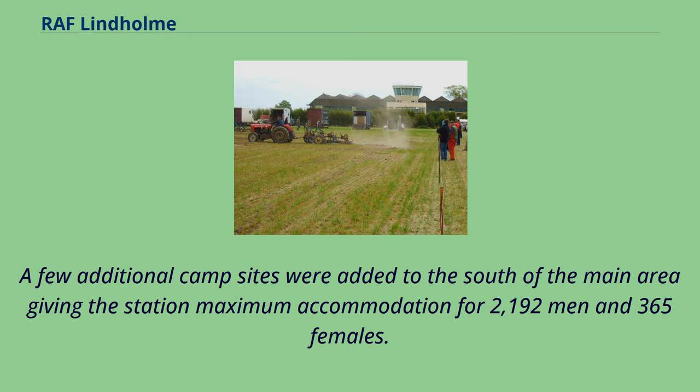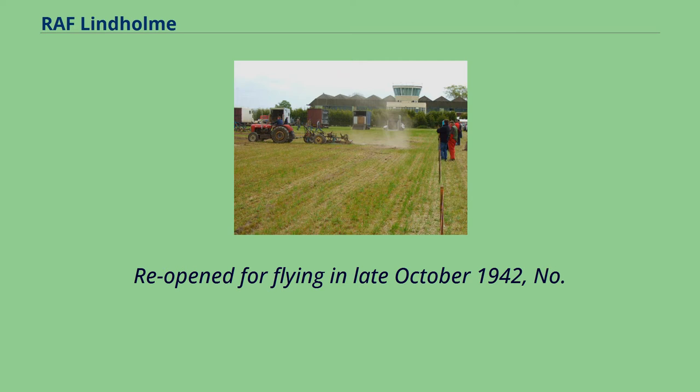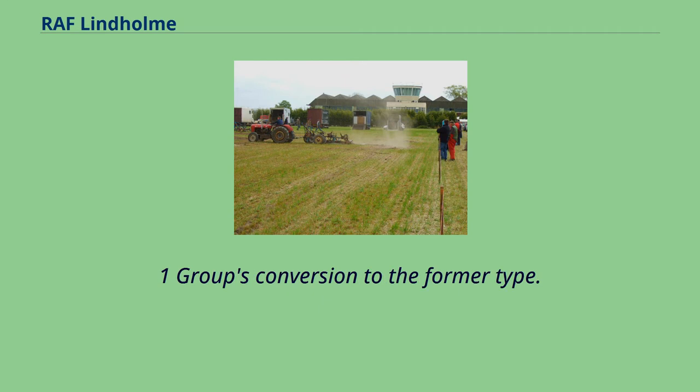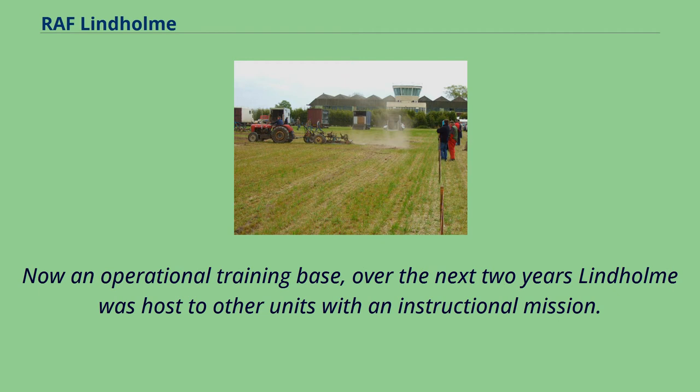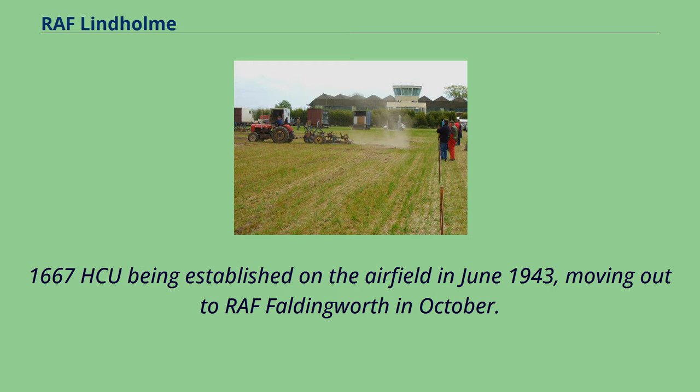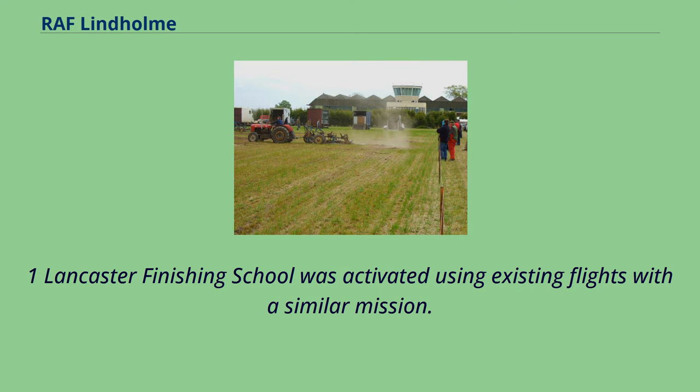Reopened for flying in late October 1942, No. 1,656 Heavy Conversion Unit moved in with Avro Lancasters and Avro Manchesters to facilitate No. 1 Group's conversion to the Lancaster. Now an operational training base, over the next two years Lindholm hosted other units with an instructional mission. Both Lancaster and Handley Page Halifax crews were tutored here, with No. 1,667 HCU being established on the airfield in June 1943, moving out to RAF Faldingworth in October. In November the same year, No. 1 Lancaster Finishing School was activated using existing flights with a similar mission.